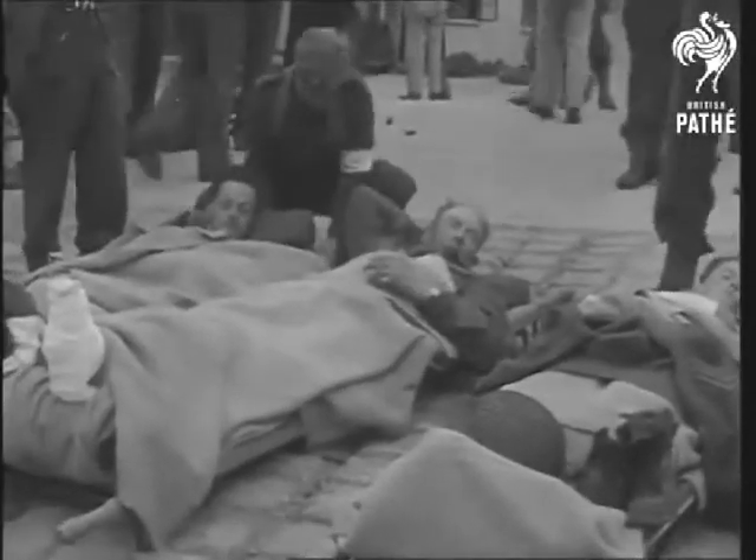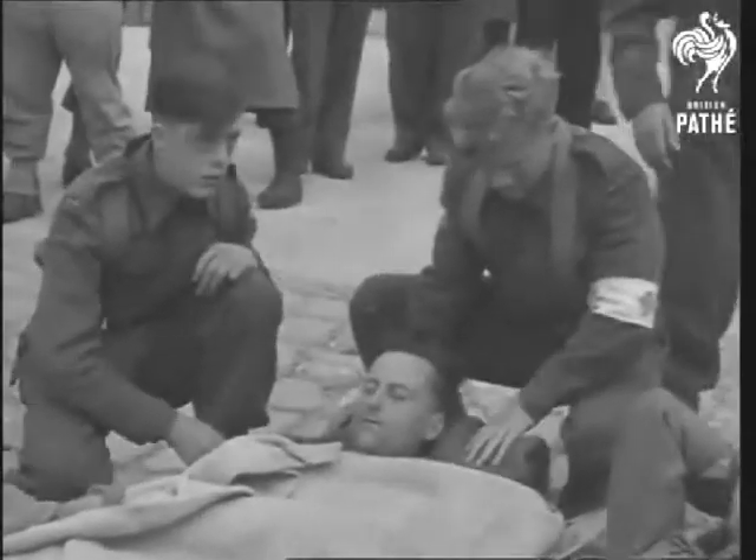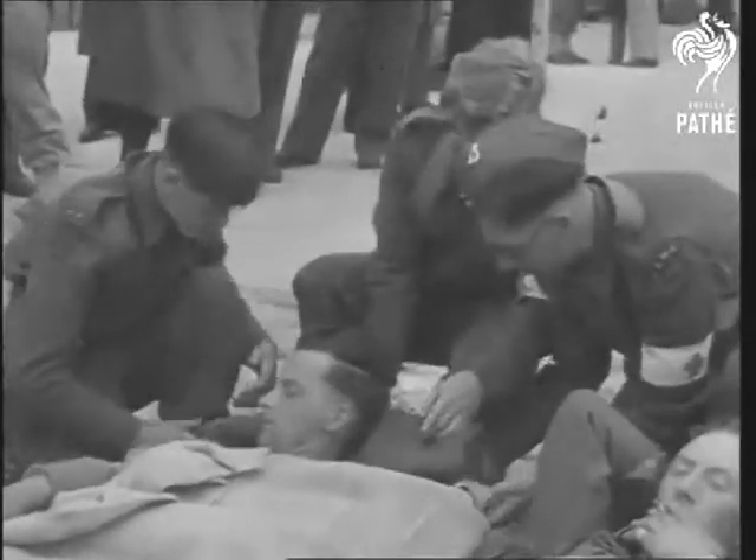Much is made today of the rivalry between the Allies, but as can be seen in the film, it is an American LST that is bringing home British soldiers.